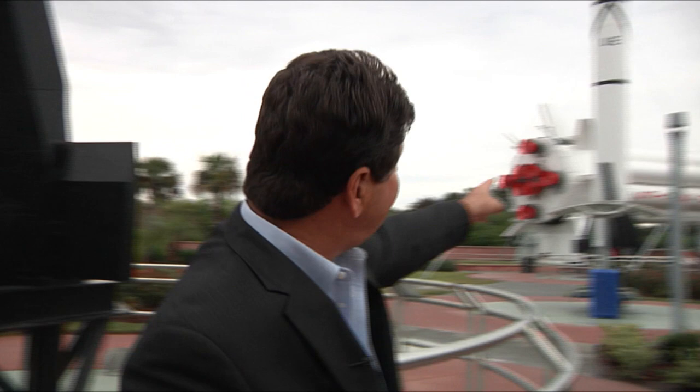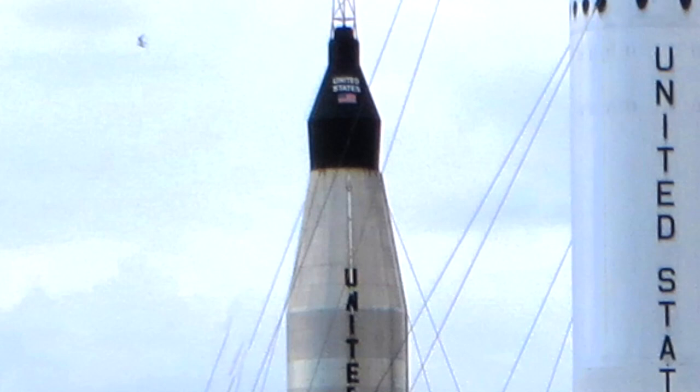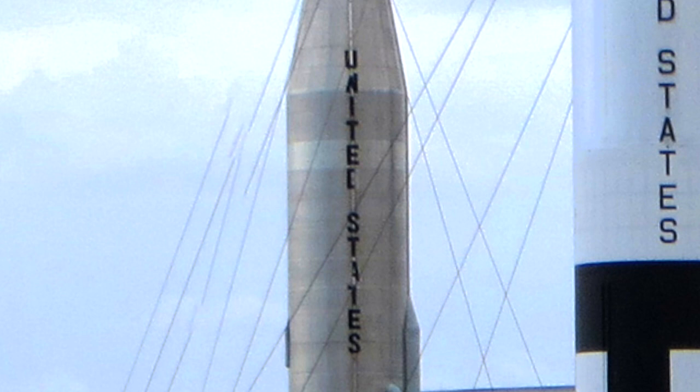Just down there to the left, well, that's the Saturn 1B rocket I was talking about — the one that was used during the Apollo-Soyuz program. And over here on the other side, this is the Atlas rocket. The Atlas rocket was used to launch John Glenn on that first orbital flight, Friendship 7.